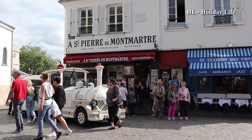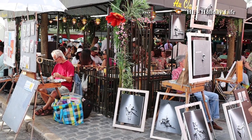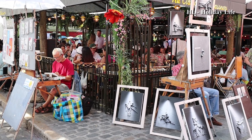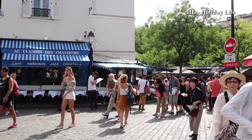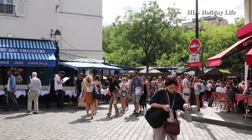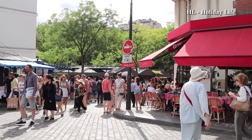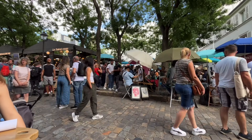Our next destination is the Place du Tertre, a picturesque square where artists have set up their easels for generations. The colorful artwork, the sound of buskers playing music, and the smell of street food all combine to create a lively and enchanting atmosphere. It's a perfect place to stop and watch the world go by while sipping on a café au lait.